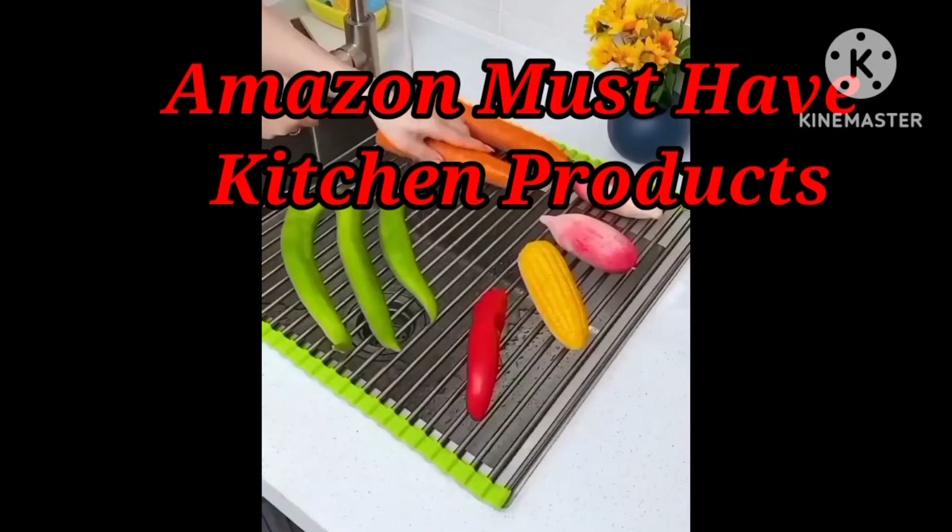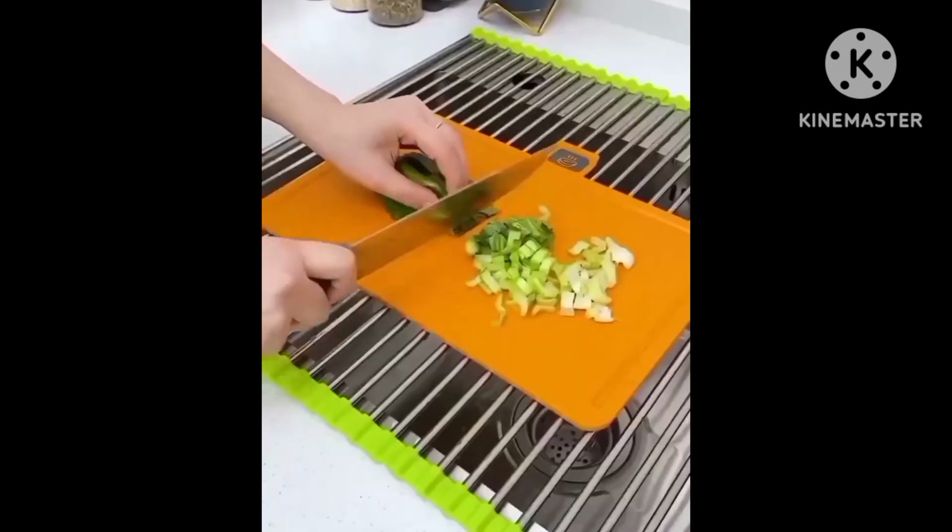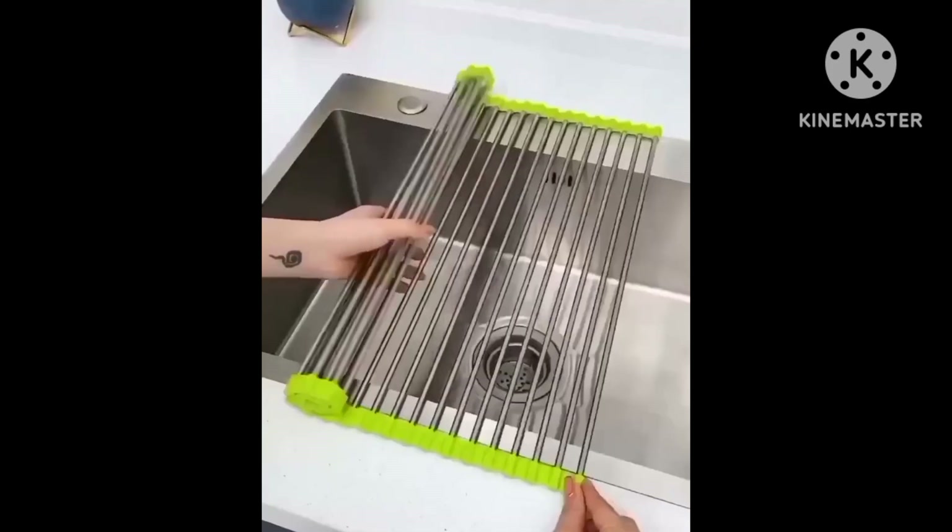From Amazon, there are some amazing kitchen products which definitely should be in your home. The first product is a sink rack which has multi-purpose use and you will get better quality.